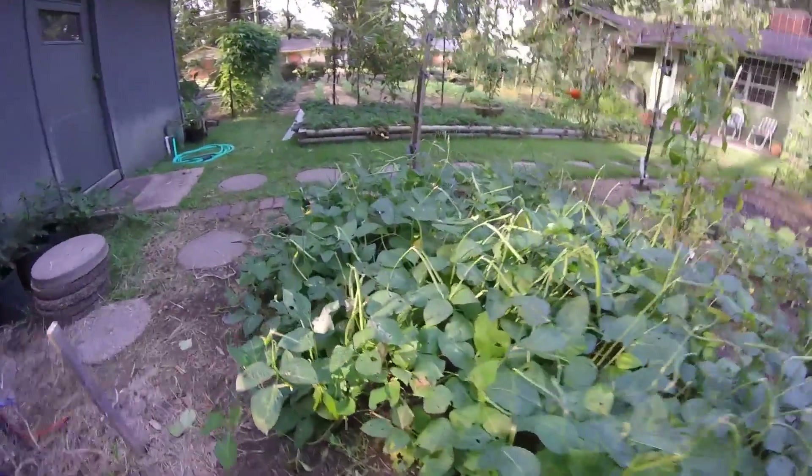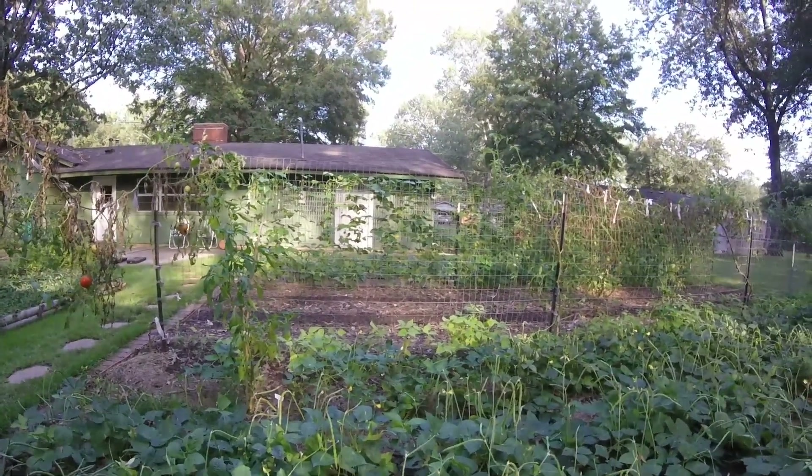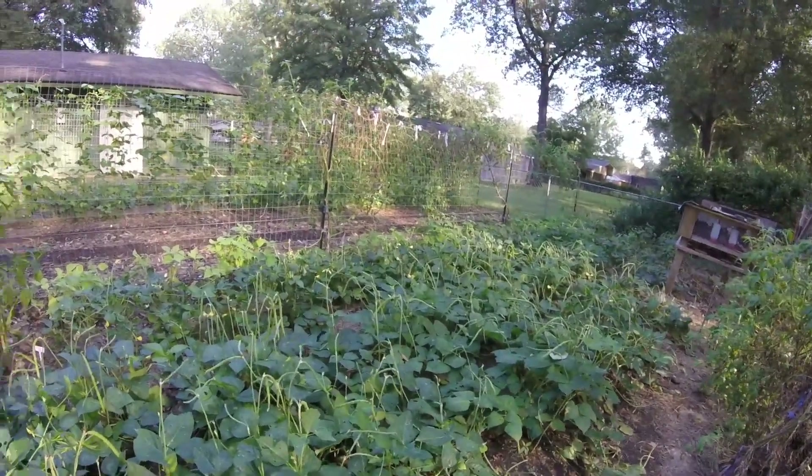So we still have tomatoes, pink eye purple hulls, green beans, tomatoes and peppers coming in. And pretty soon we'll harvest our sweet potatoes.